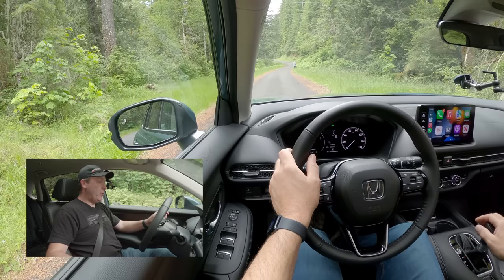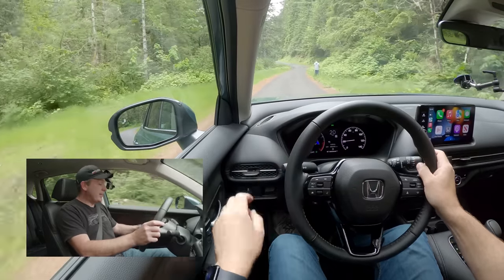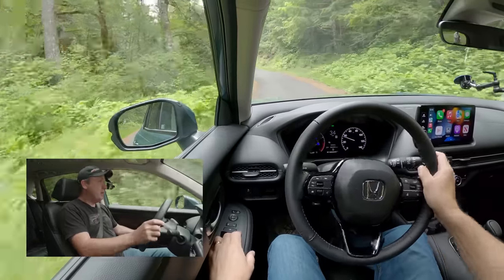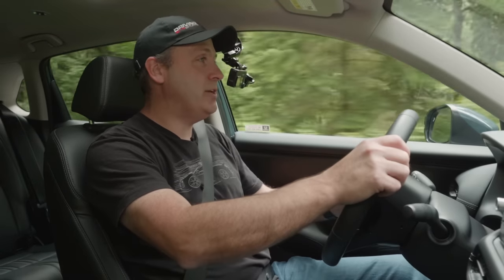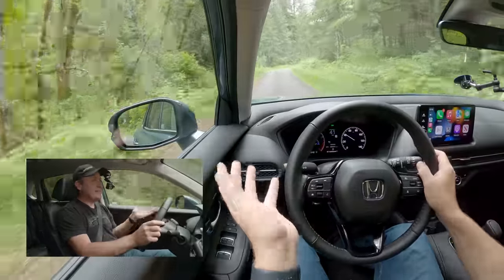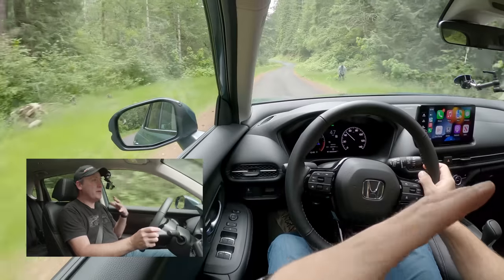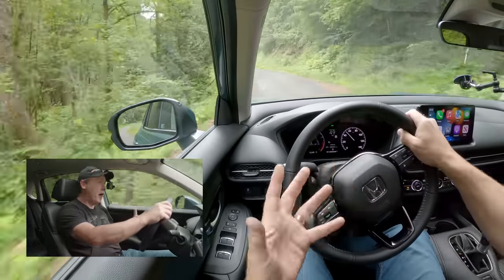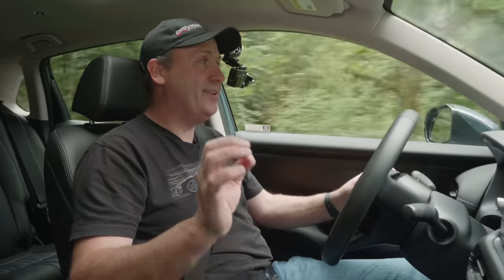Coming to a complete stop and going full throttle in normal drive mode, the gauge cluster shows it instantly putting power to the back wheels — so it automatically distributes power on launch. As we get up to speed, it disengages the center clutch for better economy. Some people might complain about the CVT, but CVTs are very good for fuel economy, which is a key consideration on a small vehicle — especially now with gas prices around $6 for regular fuel.